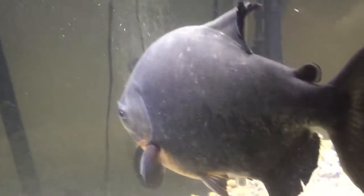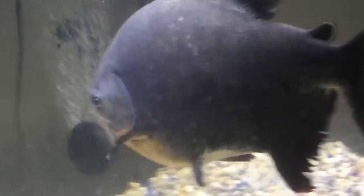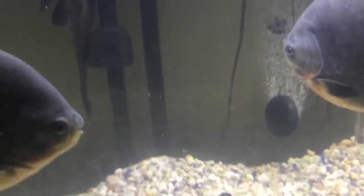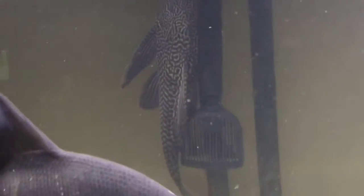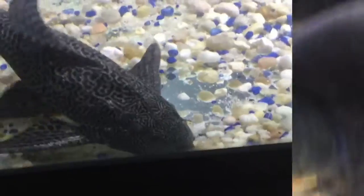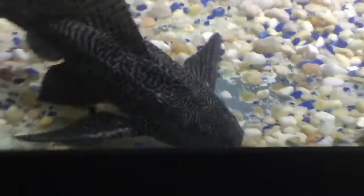That one's just chilling. That's a female with a baby, with a tall body. Back there is my algae eater — I have two in this tank, as you can see.